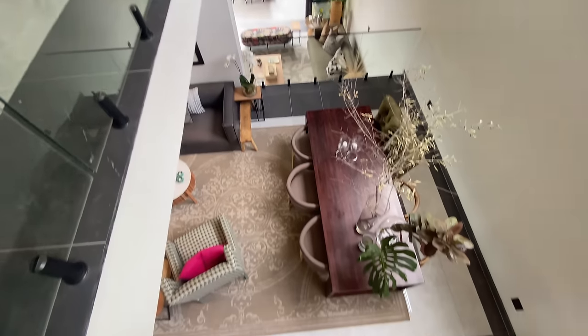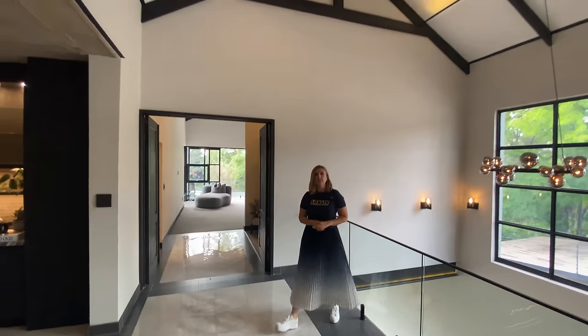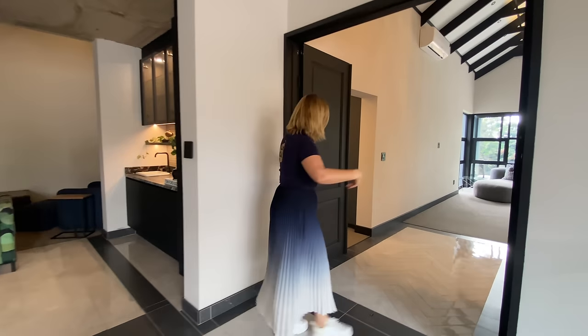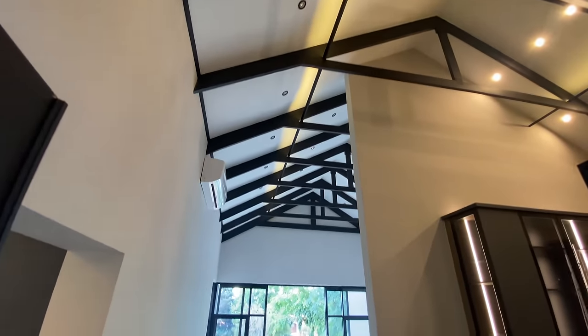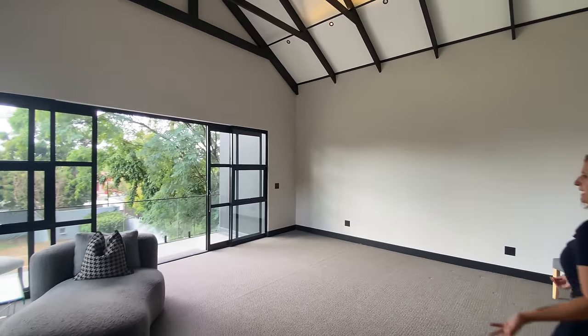Here we actually have almost a double volume space. We're now on the third floor of this property. Look at the height again — they've brought in some exposed beams against the white ceiling, another contrasting element. Double doors, extra height, extra wide. And now we're bringing in that herringbone entrance again, the same as at the beginning of the house. And now we've stepped into the main bedroom.